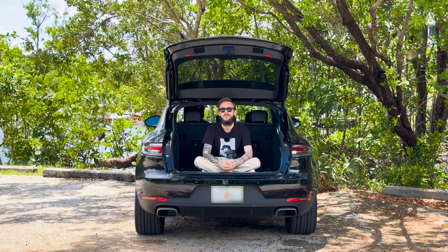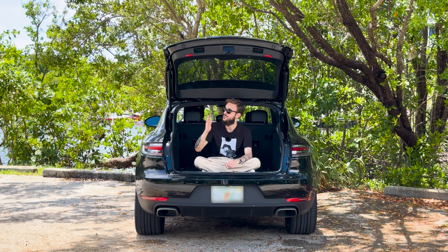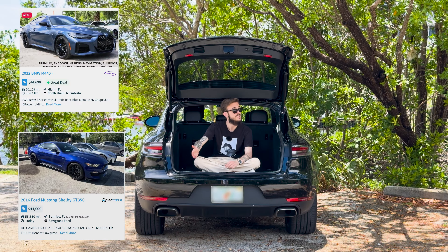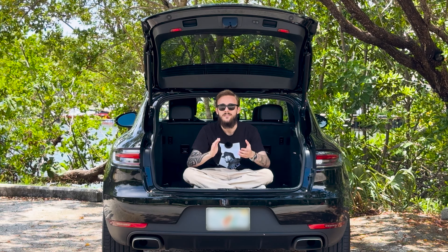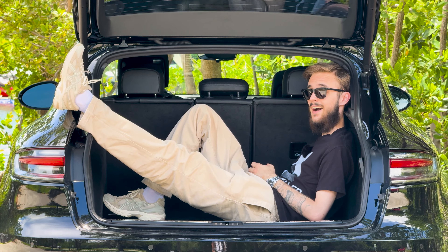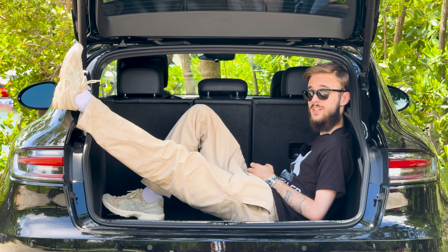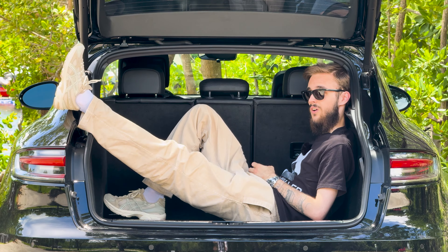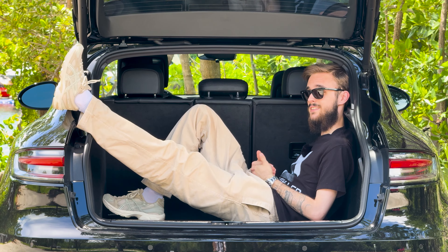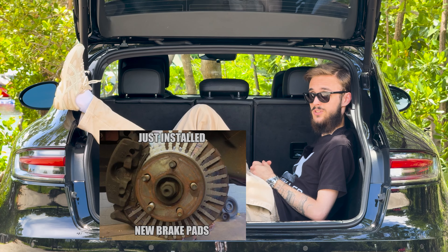Let's talk about what kind of drugs made me buy a 2-liter rich soccer mom SUV for 45 grand. Just as a reminder, I could have bought this, this, this, and even this. So what the fuck? Well, before I bought this Macan, I had a 2011 Porsche Panamera Turbo, and each service cost me about $4,000. So I'd rather spend my hard-earned money on some track days, rather than brake pads for $2,500.